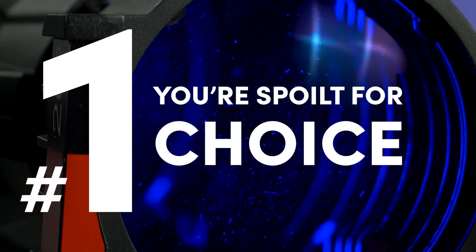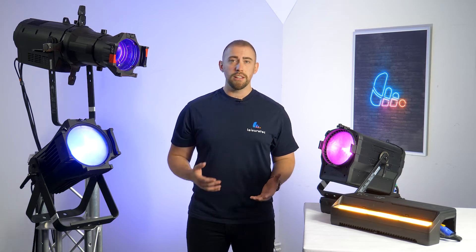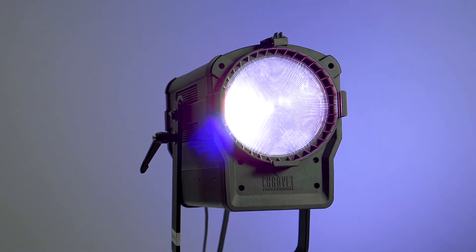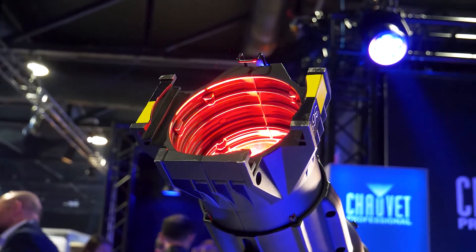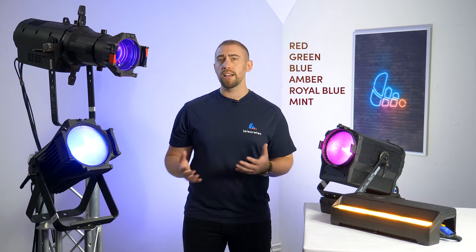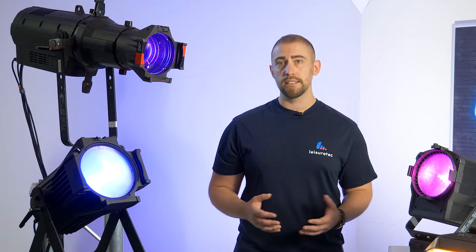Number one: you're spoilt for choice. With over 25 fixtures to choose from — some available in white paint finish and some with IP-rated options — you're pretty much guaranteed to find the solution that's right for you. There's a wide range of LED sources available, including warm white, cool white, variable white, and full colour RGB with amber and lime. The flagship Reve E3 stands apart from the rest, with an incredibly vibrant LED engine featuring RGB, amber, royal blue and mint for superior colour and white balance mixing. All models are also capable of 8 or 16-bit dimming, so they easily integrate into older rigs.